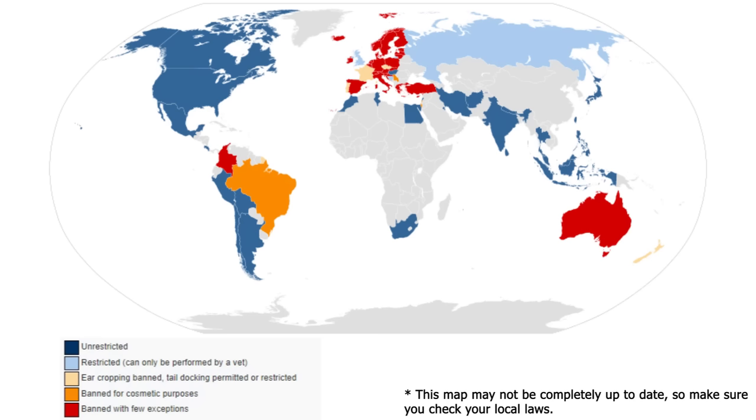First, let's talk about the legalities. I'm going to put up a map on the screen to give you an idea of where it's legal and where it's not. In the United States, Mexico, Canada, a handful of countries in South America, Africa, India, Thailand, Indonesia, Philippines, and Japan — it's legal to get your dog's ears cropped. It's heavily restricted in the UK and a couple of other European countries, and it is illegal in most of Europe, as well as Australia and a few other countries.